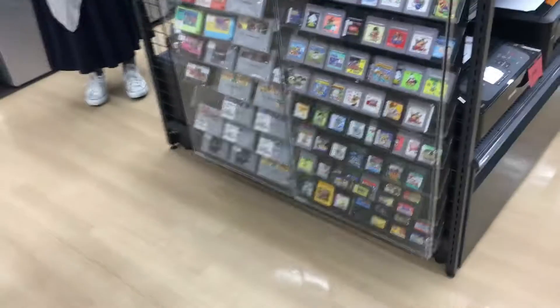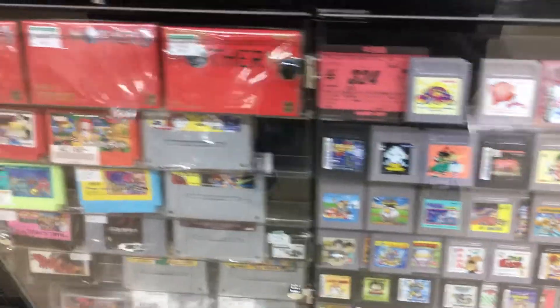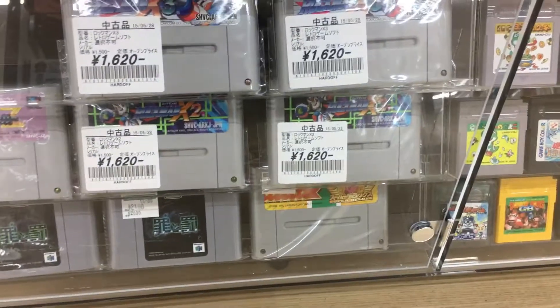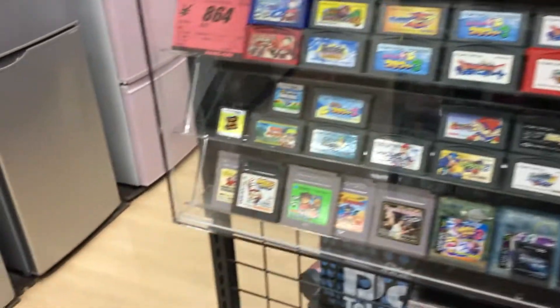In the glass case there's a Saturn, Super Famicom... anything special? There's Mother 1 and 2 and Mother 3. Down here is Sin and Punishment for the N64, and a bunch of Rockman X2 and X3.